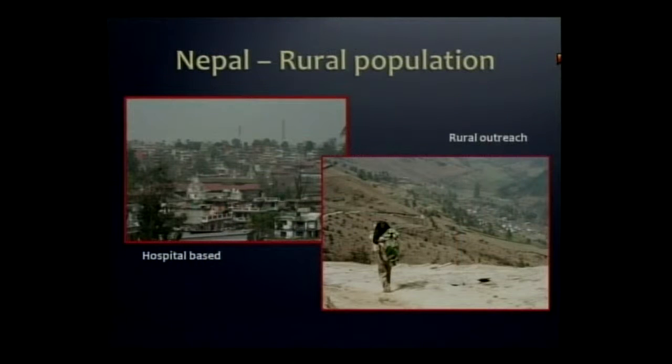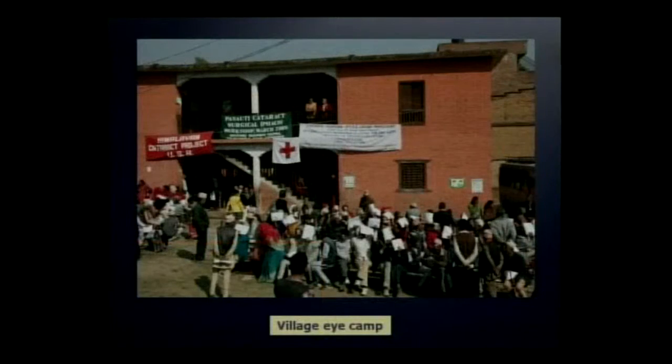The particular problems in Nepal are different from those in India. While Tilganga can handle the charity cases in the crowded urban setting, so much of the population lives in rural villages, many accessible only by foot. This is one of the camps being conducted at a village in a school that I was able to participate in a year ago. Fortunately, it was accessible by jeep and not only by foot.